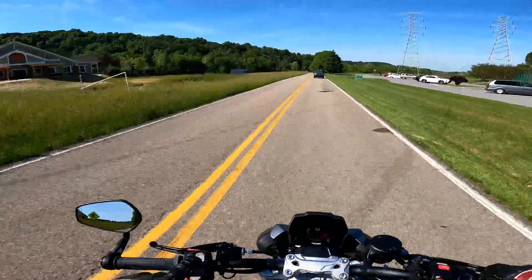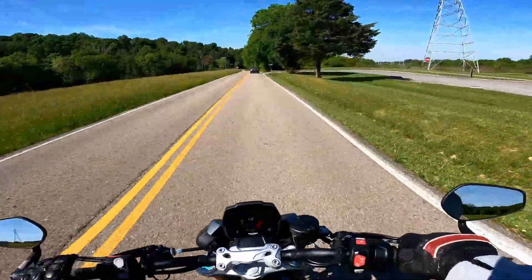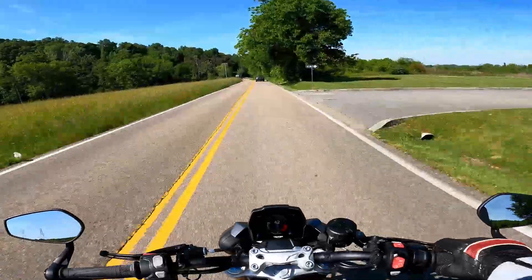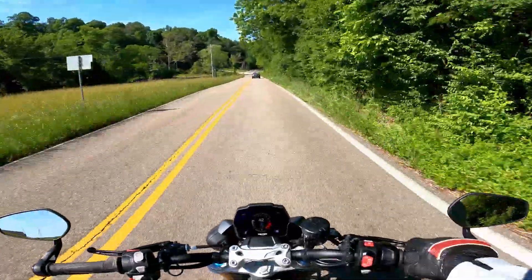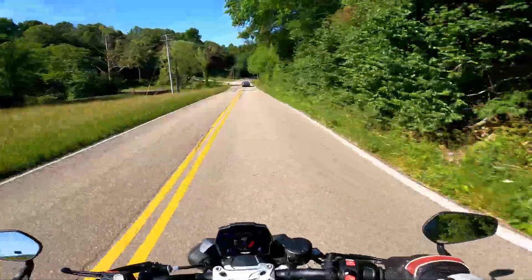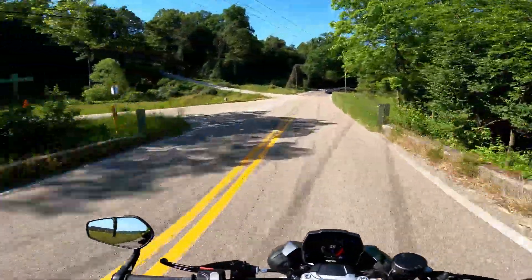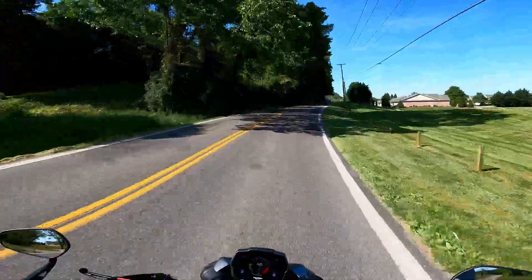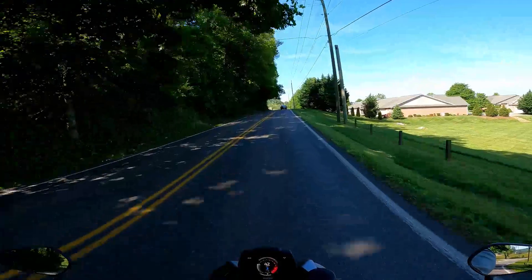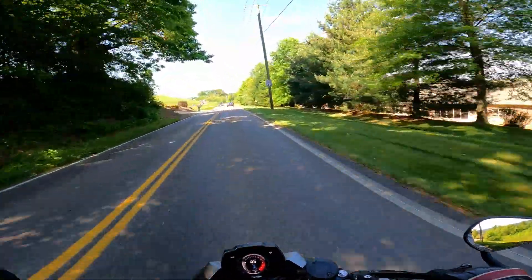It's got nice features like cruise control standard, ride modes, and a pretty awesome digital display. Fully adjustable levers, bar-end mirrors — Triumph bar-end mirrors are always awesome. Every mirror I've ever experienced from Triumph is top notch. They don't vibrate, they don't move around. Very stable, very good visibility.